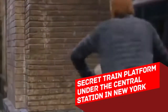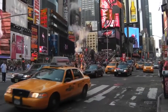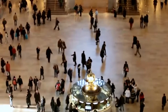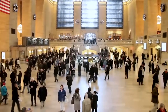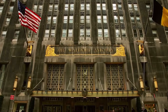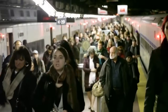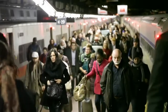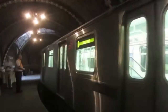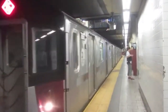Secret train platform under the central station in New York. New York has more hidden spots than a teenager's room. One of these is located right underneath the central station, which sees in and off a huge amount of passengers completely unaware of anything. The Waldorf Astoria Hotel was built right above the underground rail lines leading to the Grand Central Station. And in 1929, some genius had an idea — VIPs should arrive directly at the hotel, instead of arriving at the station and seeing hobos and other ragtags. So a secret train platform was constructed.